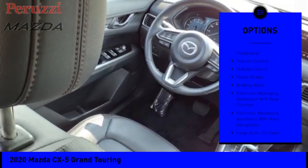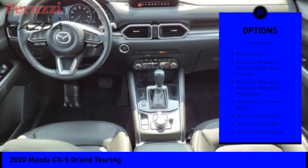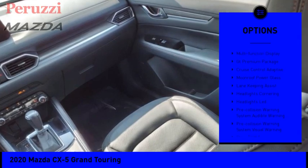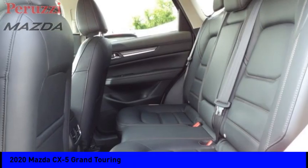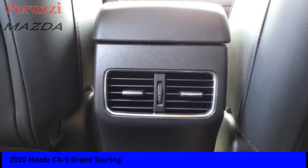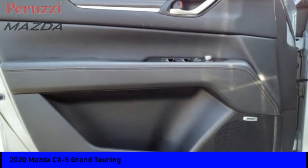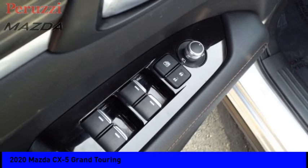Power windows with safety reverse, emergency braking preparation, traction control, stability control, power brakes, braking assist, electronic messaging assistance with read function, electronic messaging assistance with voice recognition, cargo area, 12 volt power outlet, multi-function display.